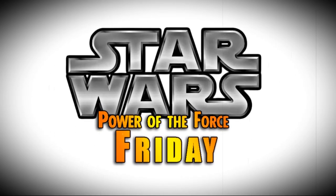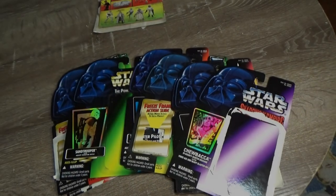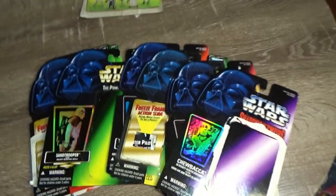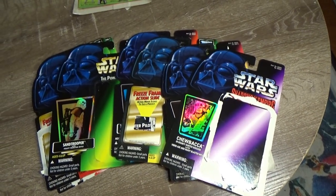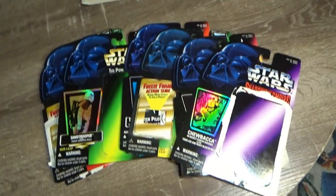Nobody does Star Wars like the Power of the Force from Kenner! Hey Star Wars fans, welcome back to another episode of Power of the Force Fridays. This week we're going to be taking a look at something that is quite near and dear to me in terms of nostalgia for this line — the card backs and the packaging.